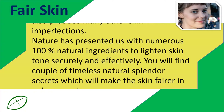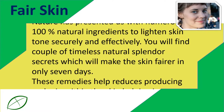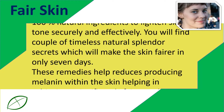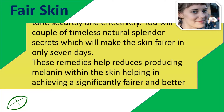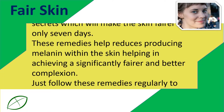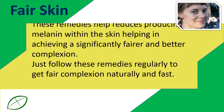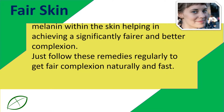You will find a couple of timeless natural beauty secrets which will make the skin fairer in only 7 days. These remedies help reduce the production of melanin within the skin, helping in achieving a significantly fairer and better complexion. Just follow these remedies regularly to get a fair complexion naturally and fast.